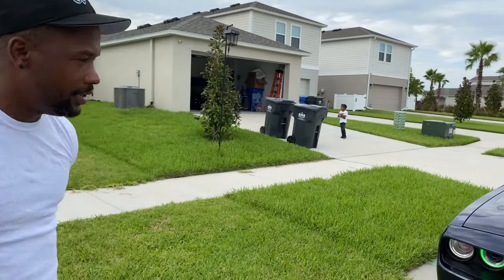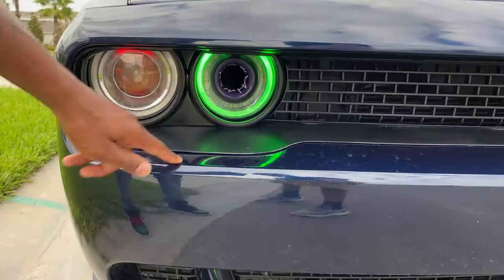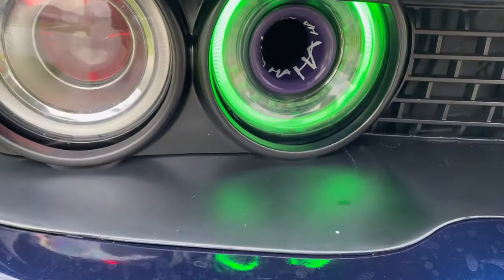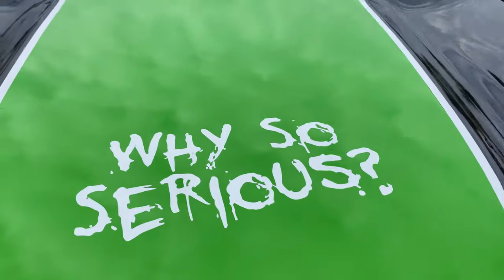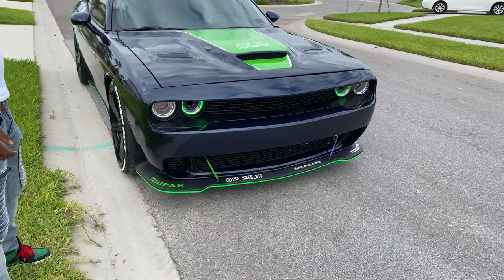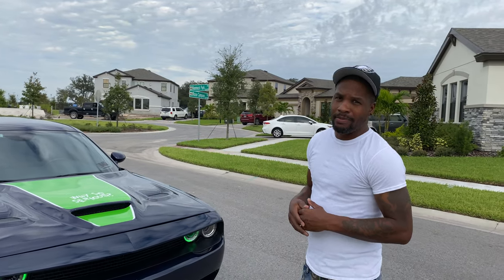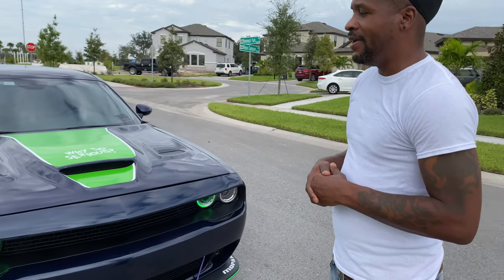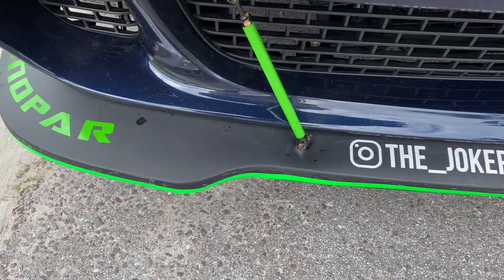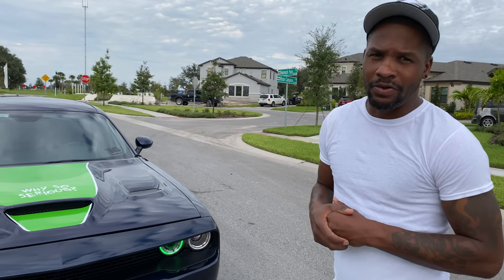So I got the demon eyes in there. You can see this is very customized — I got the vinyl throughout the car. Like I said, this car is something else — 'Why so serious?' is on the hood. This is my vehicle. You guys tell me what you think. Don't ever get discouraged by what people think — if it's able to be done, anything can be done. That's basically what I did — I wanted my car to stand out. You can follow me on Instagram at underscore joker underscore 813 — basically out of Tampa, the Joker 813.